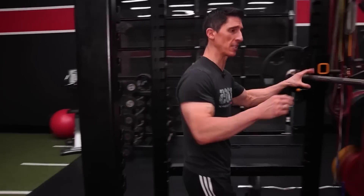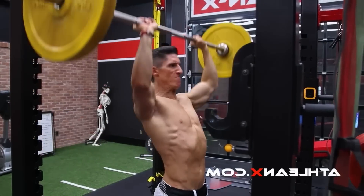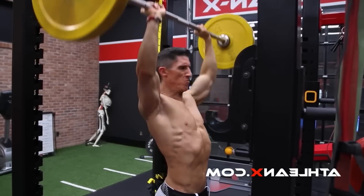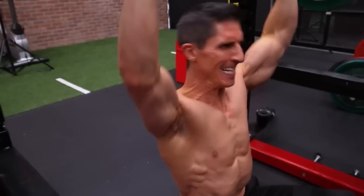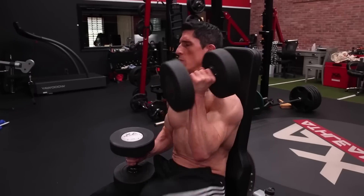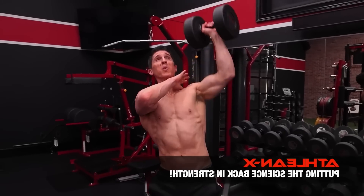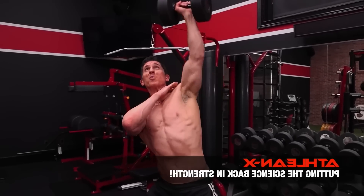The first one has to be some variation of a press. Watching his video, Jeff says a standing overhead press with a barbell, then a Z press — a seated shoulder press — then dumbbell shoulder presses either standing or seated, and then he concludes with a one-arm overhead press as the one exercise you need to do.